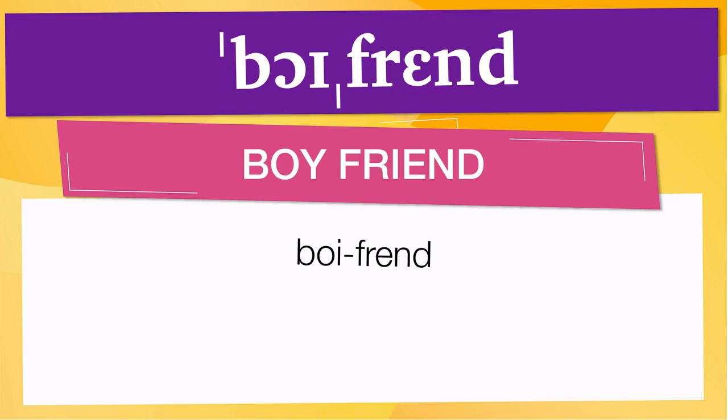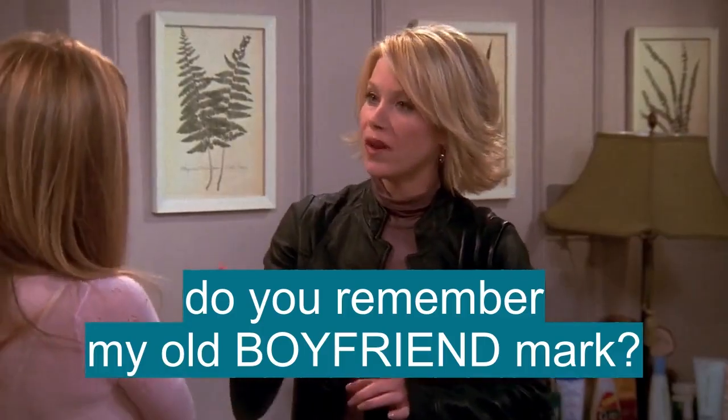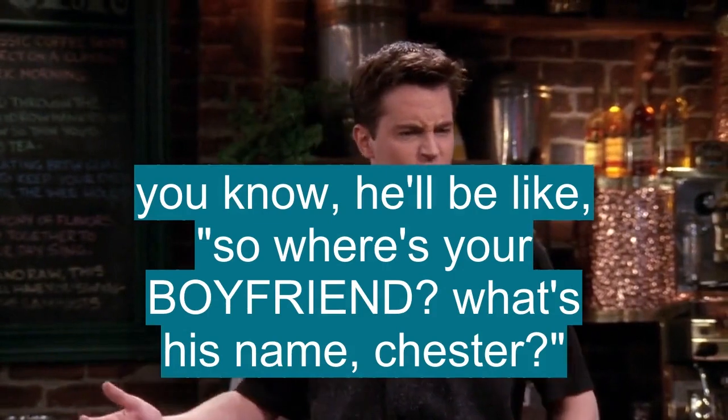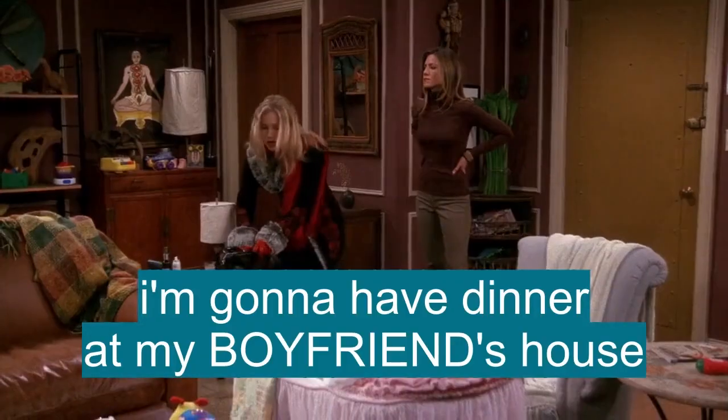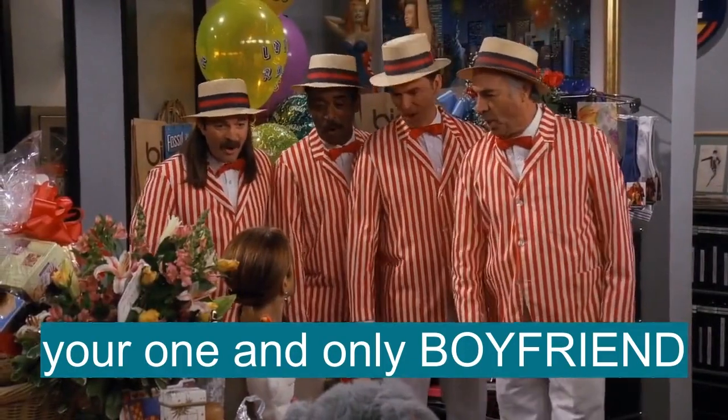Below are other ways to pronounce it. Now, let's see how boyfriend is used in real life. Do you remember my old boyfriend, Ma? You know, he'll be like, so, where's your boyfriend? What's his name? Chester? Does your boyfriend have the best taste or what? I'm going to have dinner at my boyfriend's house. Your one and only boyfriend.